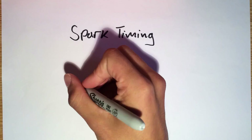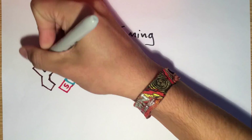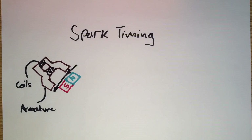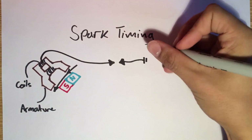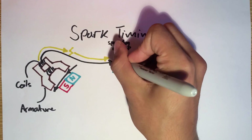The spark plug's timing is controlled by a magnet passing an armature, which is a pair of coiled wires wrapped around a soft iron core. When the magnet passes the armature, a current is induced in a circuit connected to one of the coils, causing the spark plug to fire.